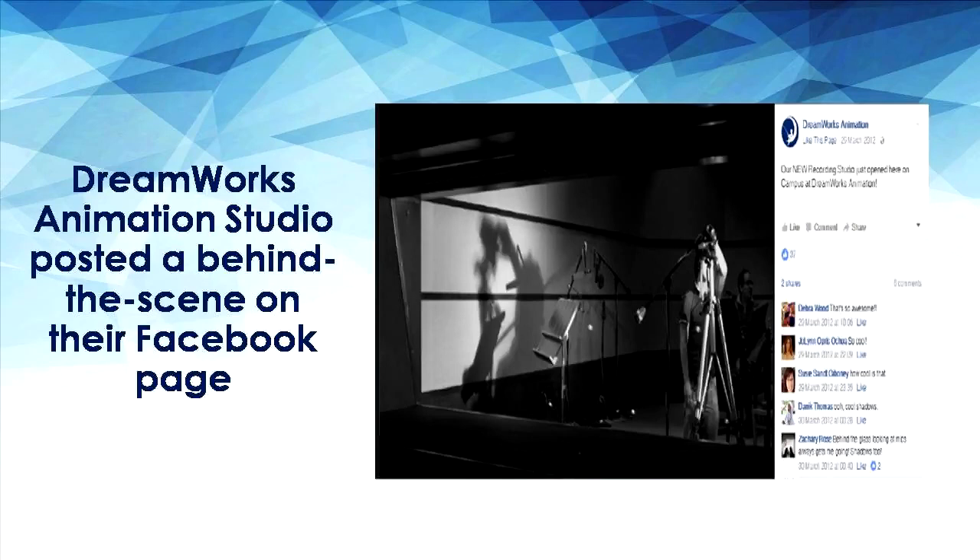In this case, a behind-the-scenes photo at DreamWorks — one of the greatest animation studios that has produced many great animation classics. With a brand name like this, people would be curious to see how it looks and how production works behind the scenes.